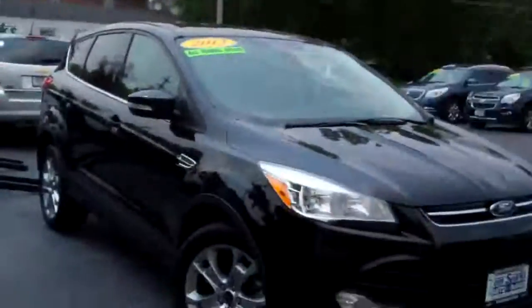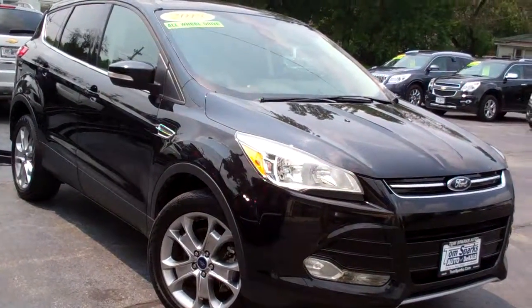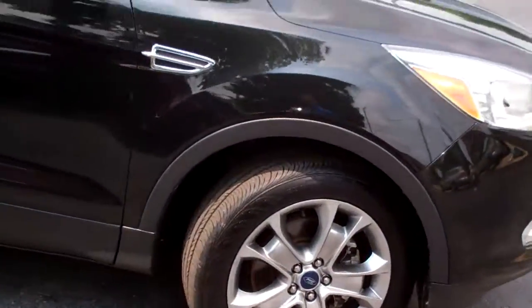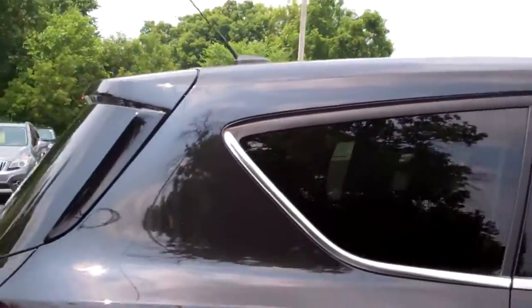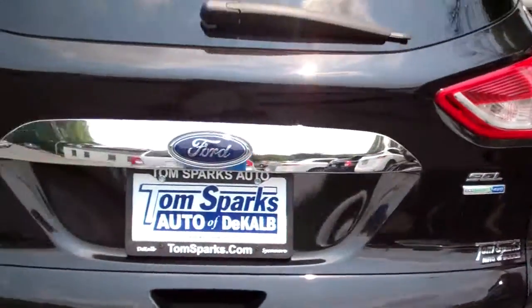Hey, you've got to check this one out. 2013 Ford Escape SEL. Is this nice? Black, kind of like smoke-colored alloys. You've got a nice big panoramic roof up top. SEL edition, EcoBoost and four-wheel drive.